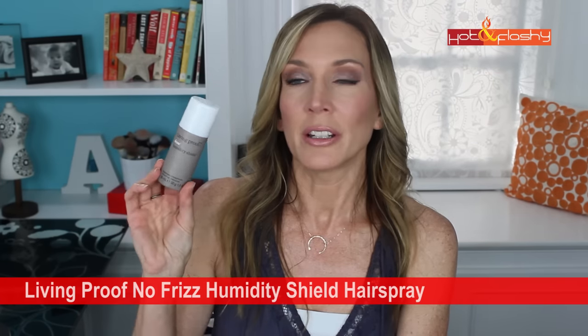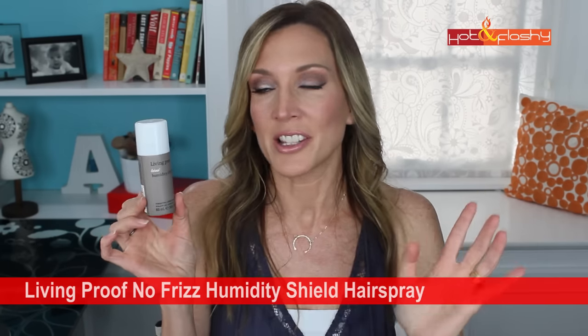The last hair care item is the Living Proof No Frizz Humidity Shield hairspray. I bought it in travel size before my trip to Spain, and I'm going to get the full size. My previous hairspray worked fine in winter but on really humid summer days my hair would frizz up. With this, the frizz doesn't bother me anymore. Between the blow dryer and this hairspray I've had an actual frizz-free summer — the best summer my hair has ever had.